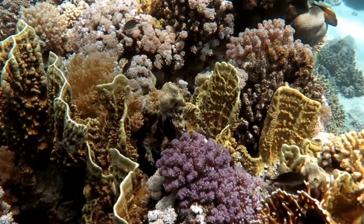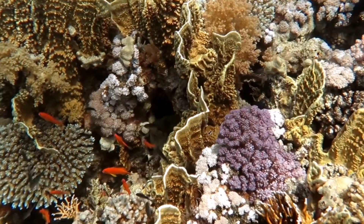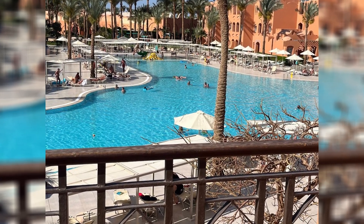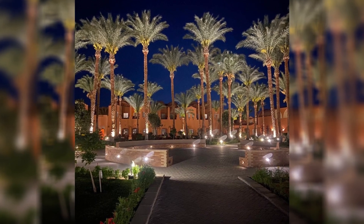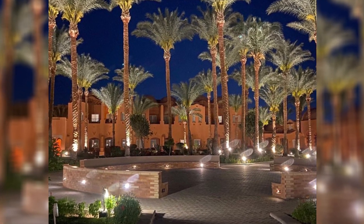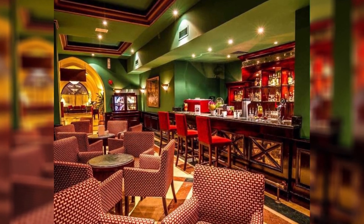The coral reefs also play a critical role in the local economy, attracting tourists from across the globe who come to marvel at the underwater beauty. This influx of visitors supports local businesses and promotes sustainable tourism practices that help protect and preserve the reefs. Efforts to educate tourists on reef-safe practices are integral to these conservation strategies, ensuring that the reefs continue to flourish for generations to come.